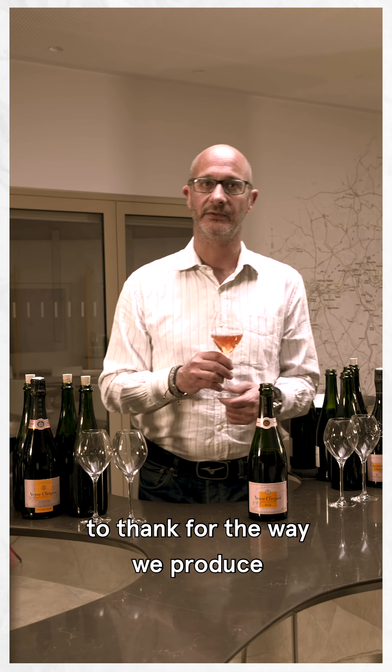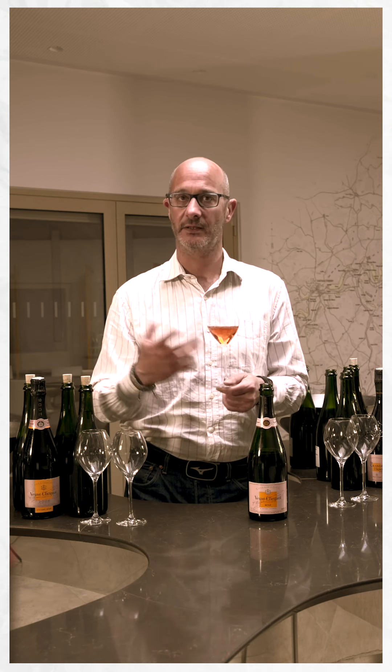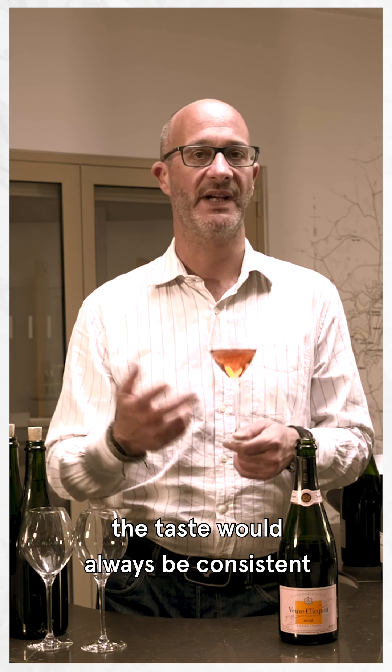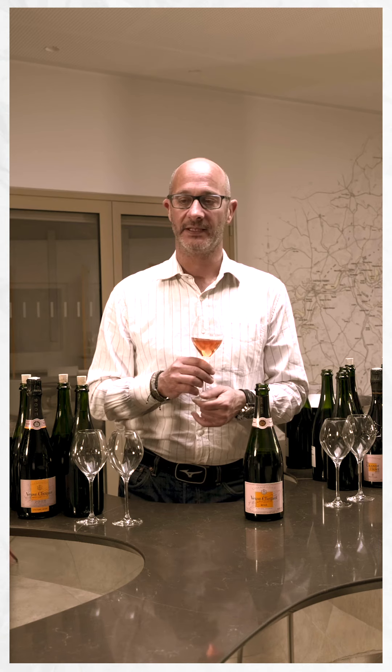How we make the rosé blend is also thanks to Madame Clicquot. Before Madame Clicquot, to get the rosé was with coloration — elderberries coloration. Madame Clicquot really decided to focus on the quality. She wanted to create something different because she wanted to control the color and be sure that the taste would always be the same. Madame Clicquot's model is only one quality: the finest quality.